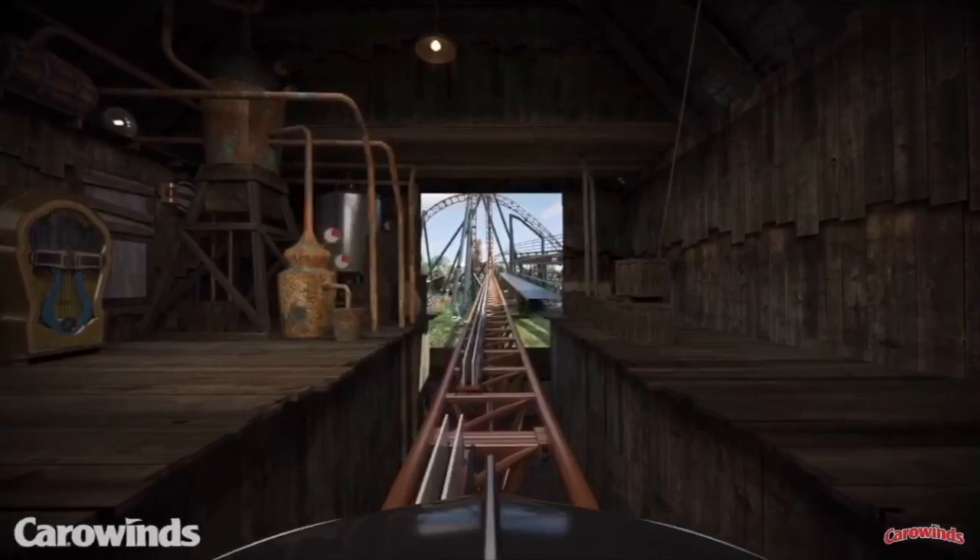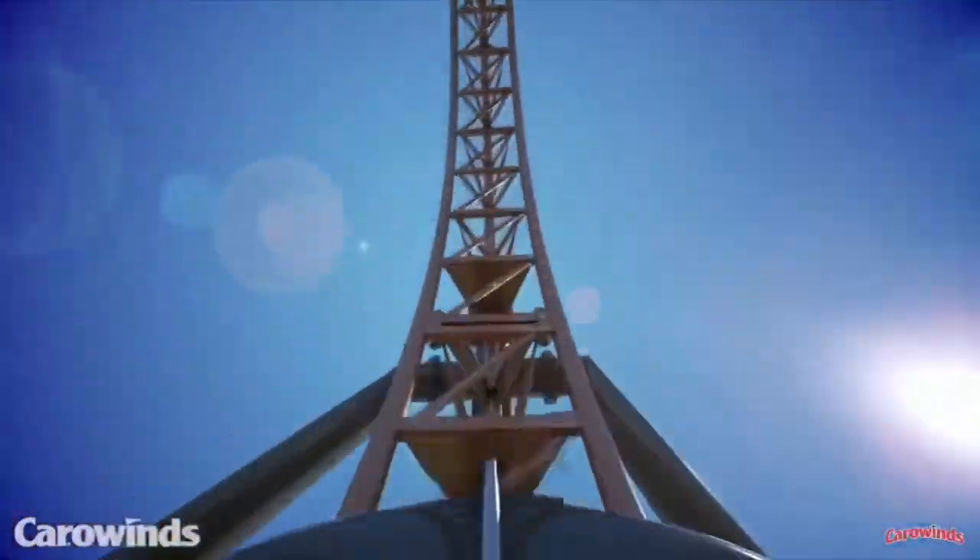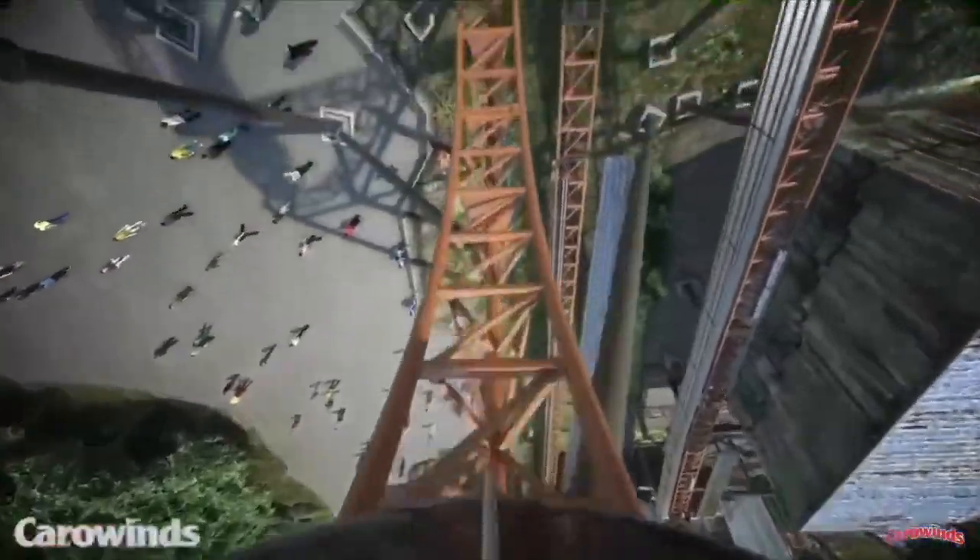You will immediately enter the launch station. You'll wait there for a couple seconds. You'll see flickering lights, music playing, and some barrels to fit in with the theming with Granny's Jam. Now you're going to be launched, and you will immediately enter a vertical loop, your first of five inversions.